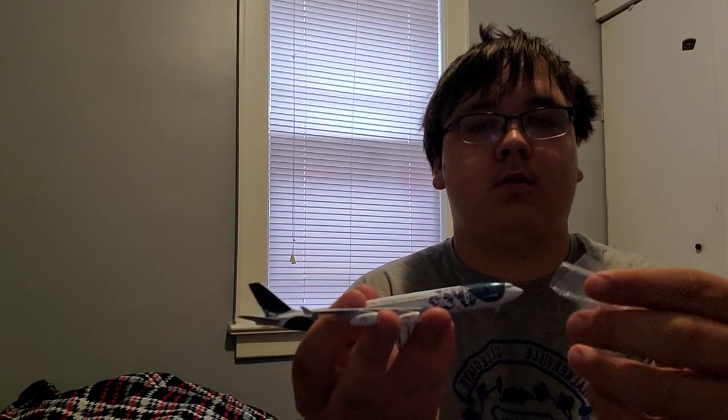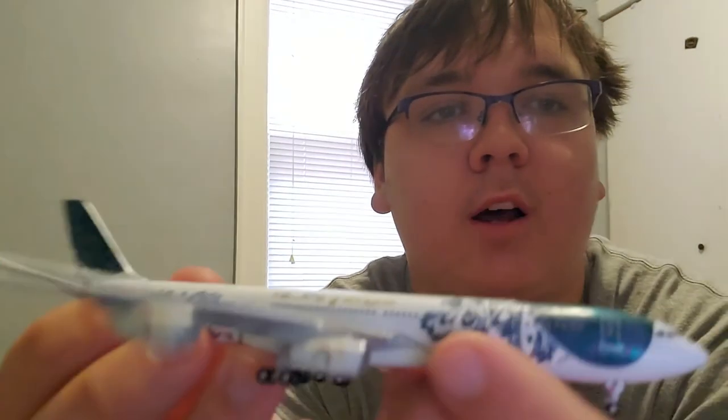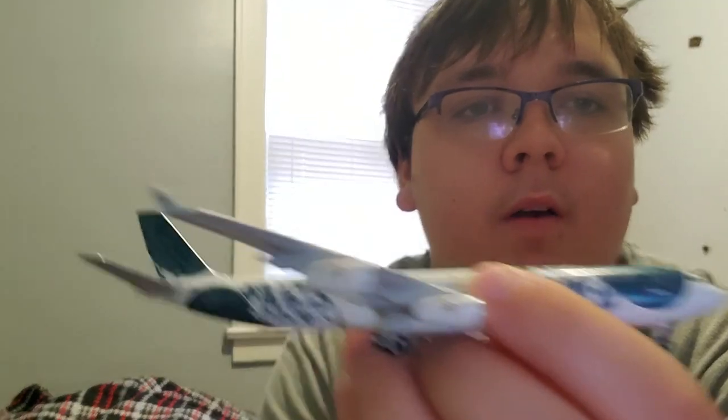Let's go ahead and do this packaging here. Standard foam — the moment of truth. That's really dumb plastic. So this is the model guys I've been waiting for for quite a while.